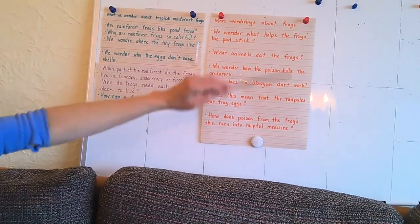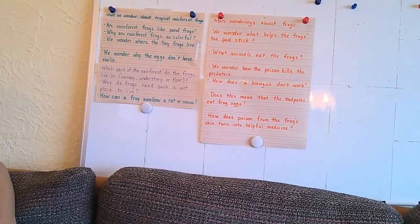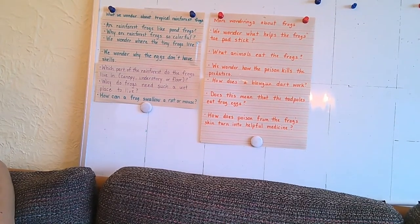As you can see, we found a lot of answers to our wonderings in the book, but some of them have not been answered. While I read today, please listen for the answers to the questions we've charted that haven't yet been answered, and also think of some new ones.